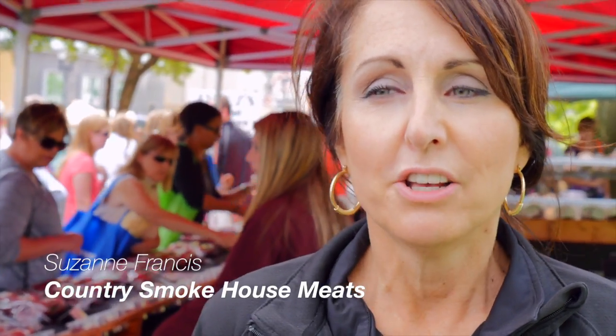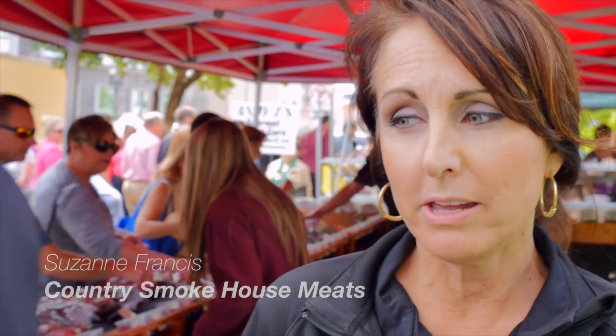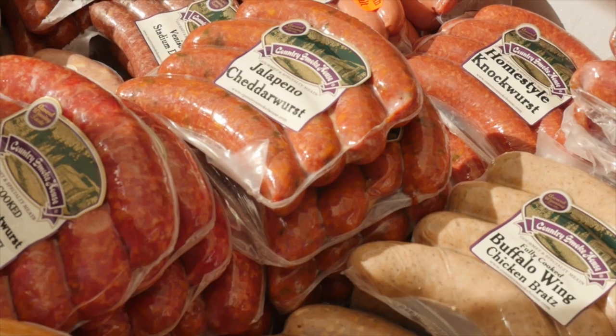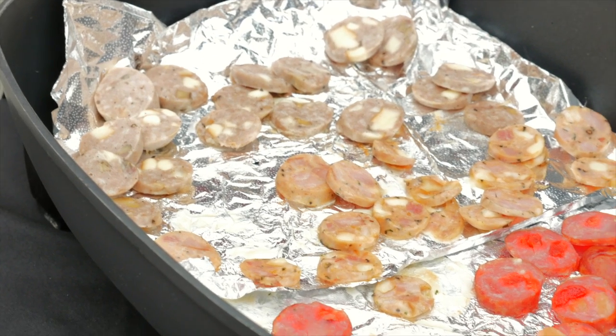When you buy your meat at a farm market like this, of course there's no refrigeration, so you want to keep it as cool as possible, maybe double bag it. Here at our booth we offer cooler bags and ice packs, but if you don't have that choice, just double bag them, keep them in the shade until you get them home and put them right in the refrigerator when you get home.